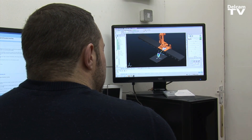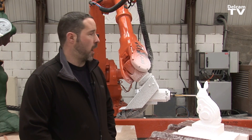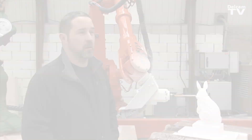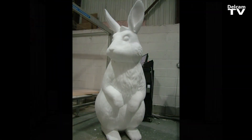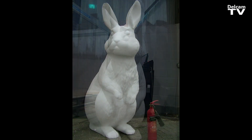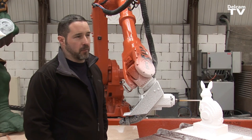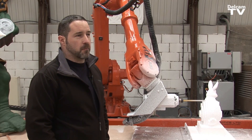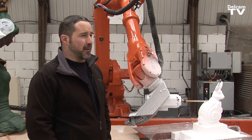This is a 500mm bunny rabbit for a retail store — all going well there'll be about a hundred of these being produced. Over the past eight months since we've had the machine, we've created larger bunnies up to two meters tall for a company, Ann Summers. They're refitting their shops and they want a velvet bunny for the centre display.